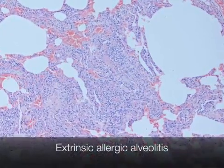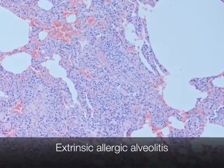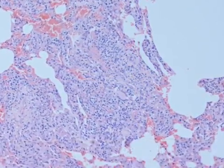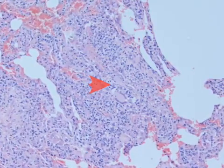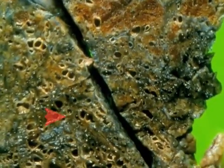This is a section of lung from a patient with a long-standing history of extrinsic allergic alveolitis. There is chronic inflammation, interstitial fibrosis, and granuloma formation. This is the gross appearance of a honeycomb lung.